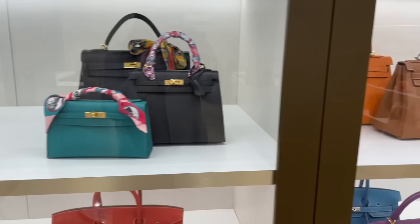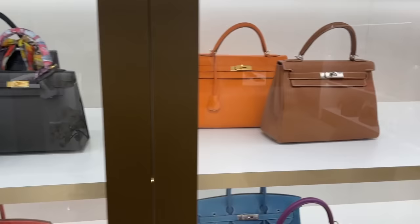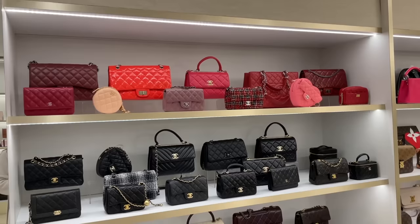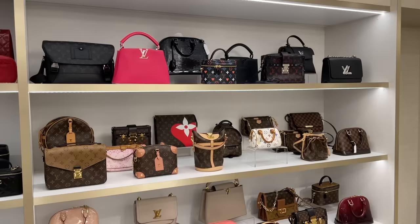And we have all these holy grail Hermes bags — I'm definitely trying some of these. And a huge array of Chanel bags.